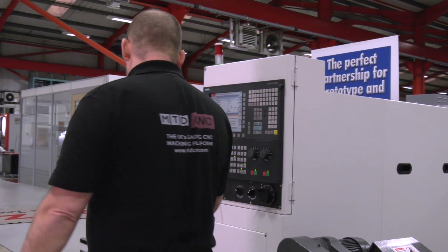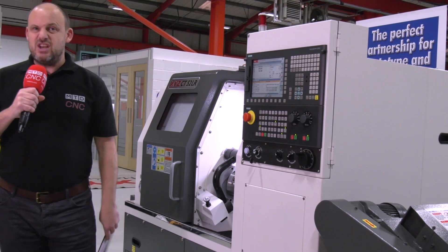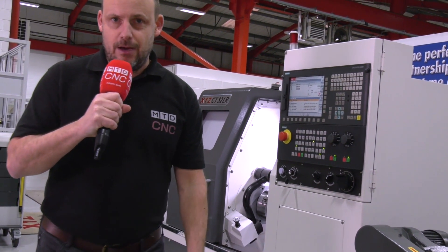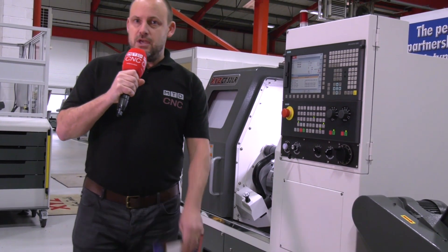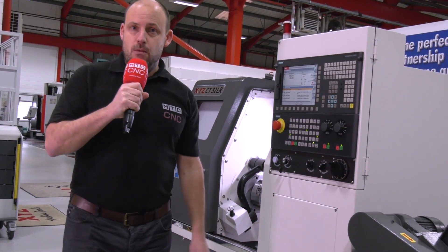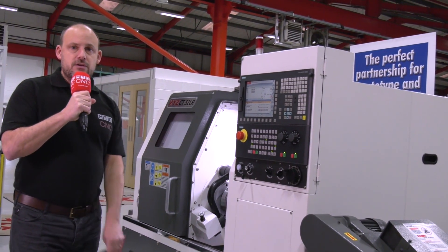For that very competitively priced tag of under £36,000, and as with all XYZ machines, they come with the support you would expect from a large machine tool company, as well as warranty and other elements such as training. Contact XYZ at their website xyzmachinetools.com to find out more about this great value turning centre.